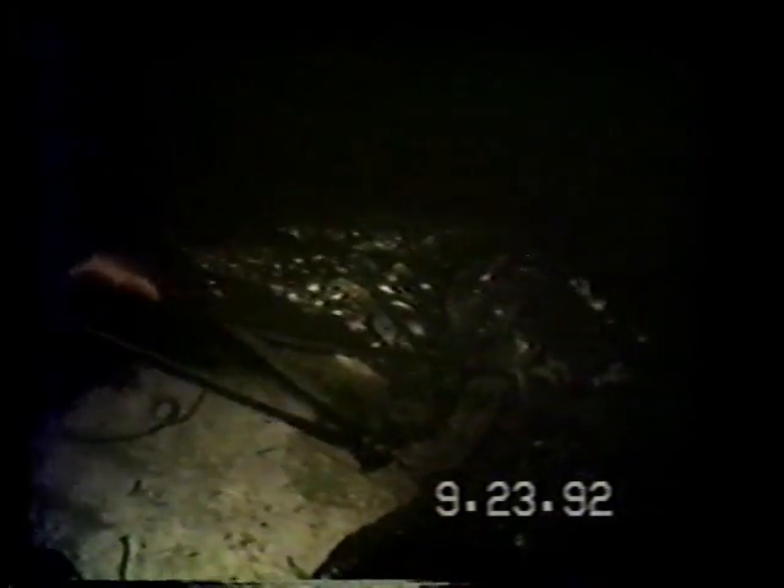He's most definitely the biggest one we got. We're going to tape his jaws. We had to shoot him five times with the .357. Brought to you by Crocodile Dave and Alligator Miller, brought to you each week.